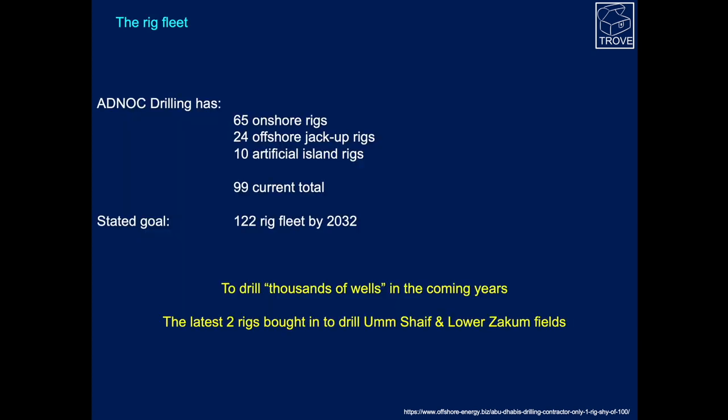The rig fleet that ADNOC Drilling has consists of 65 onshore rigs, 24 jackups, and 10 island rigs, making 99 in total. The stated goal is that the rig fleet will actually grow to the order of about 122 by 2032. The plan is to drill thousands of wells in the coming years.